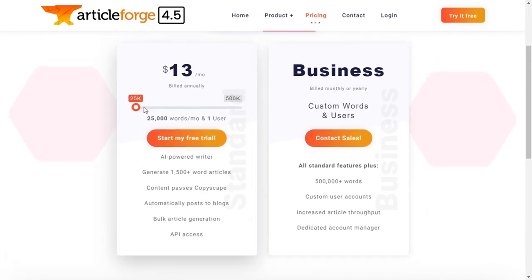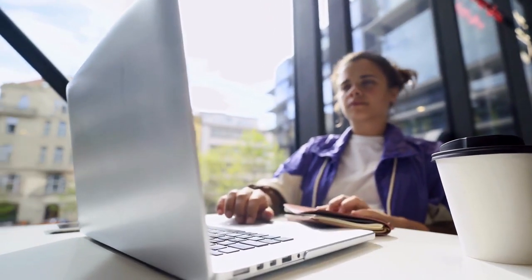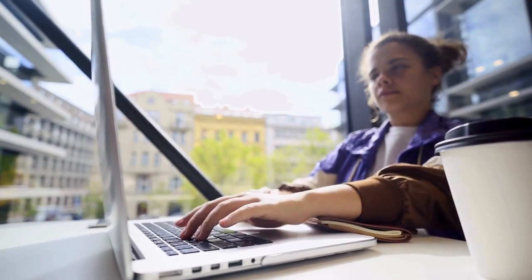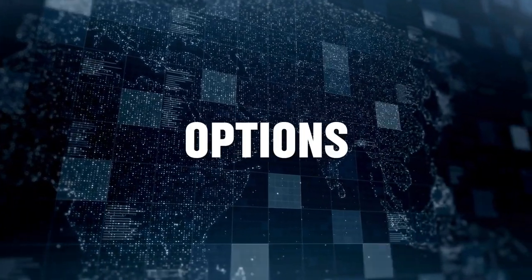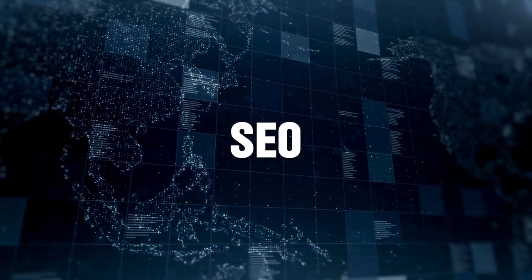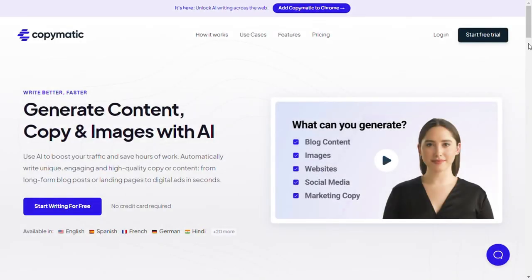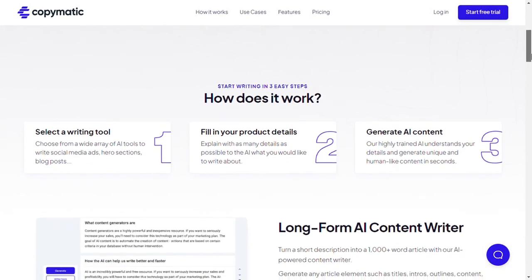Number three: Copymatic. Copymatic is one of the best AI content writing tools, offering various templates depending on what you want to write. If you're using it to write a blog post, you just need to fill in some info and it generates title options, intro paragraph options, and topic and keyword outlines. It can write content from social media to SEO, website to blog content, and e-commerce copy.